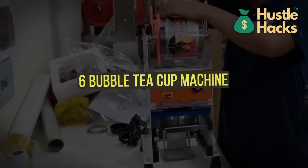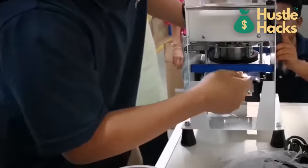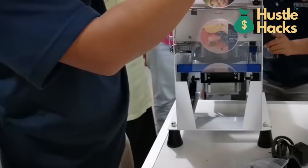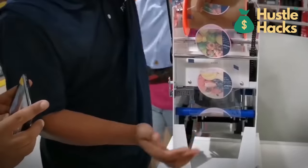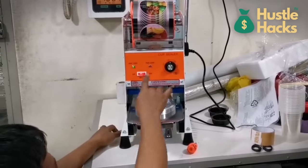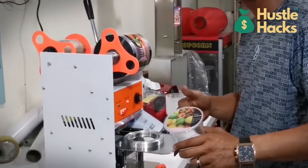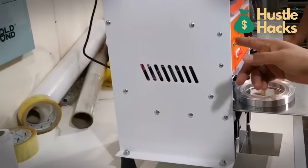Machine number six: bubble tea cup machine. Let's talk about the bubble tea cup machine, which you can acquire for a cost of $600. Bubble tea has gained immense popularity worldwide, and with this machine, you can start your own bubble tea business. Produce custom-designed cups and containers for your drinks, adding a personal touch to your brand. The customization factor can set you apart in a competitive market and attract a loyal customer base.